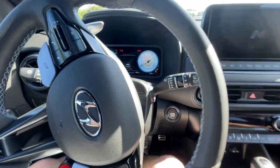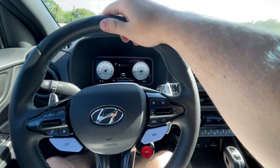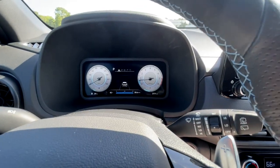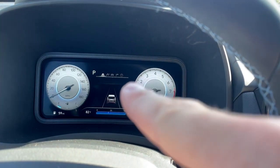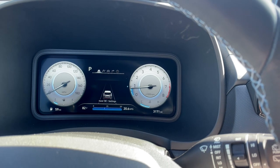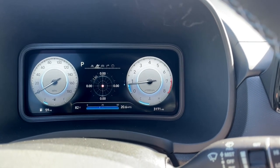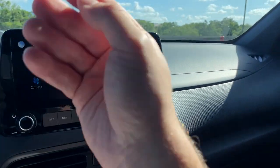Now let's get into the tech. With the push-button start, we can talk about everything that comes standard on the Kona N — nothing you see here is optional. This includes a really nice 10.25-inch gauge cluster display that is fully digital. In the middle you can have your basic functions including N-specific ones: oil temperature, a turbo boost gauge, a torque gauge, a lap timer, and a G-meter.